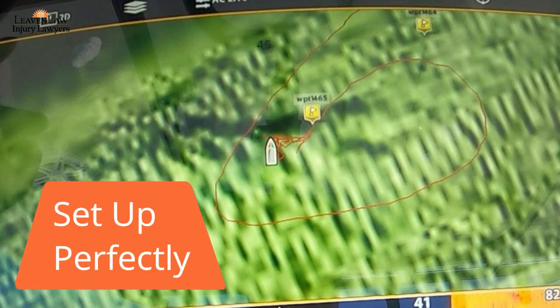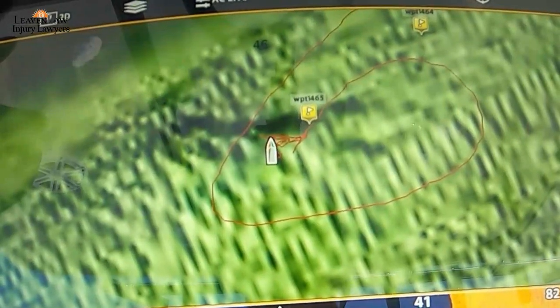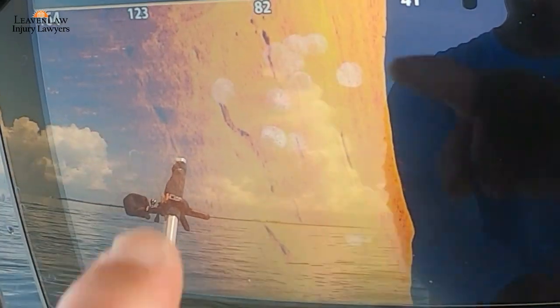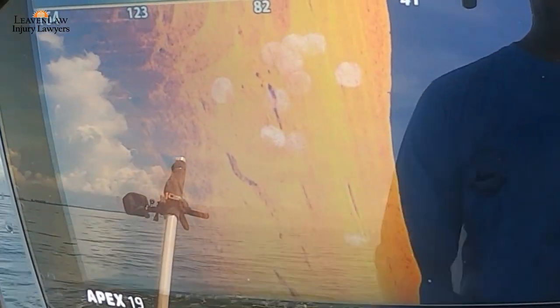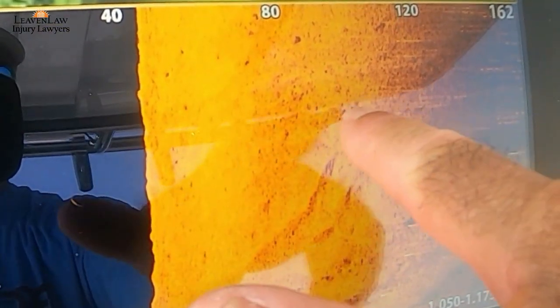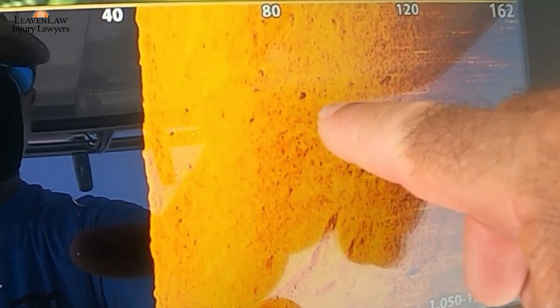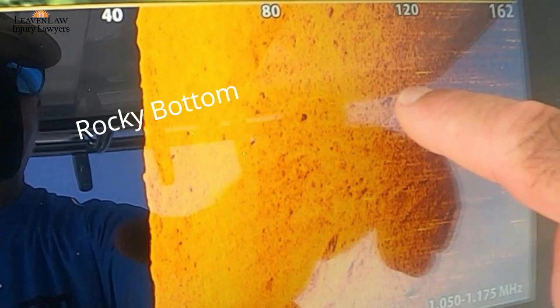I set up perfectly on this particular ledge. Now if you see dark lines like that on the Navionics relief shading, you want to set up on it or investigate it — and that's exactly what you're going to find: ledges just like that. And then off that ledge was rocky bottom. Even with that little bit of structure I will stop and fish that, because that's not normal compared to everywhere else in the bay.